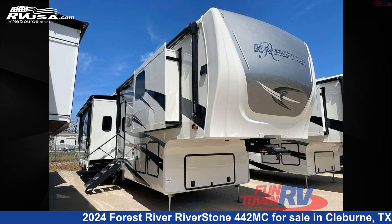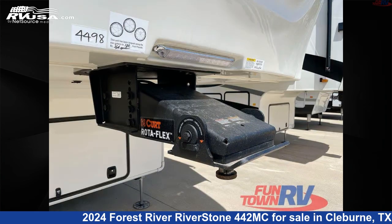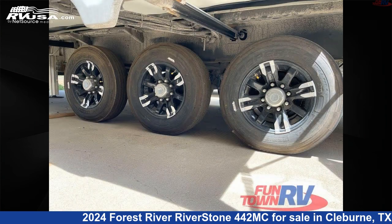This 2024 Forest River Riverstone 442 is a fifth-wheel RV. It is located in Cleburne, Texas, 76031, and is offered for sale by Funtown RV, Cleburne. Click the link in the video description to visit RVUSA.com and see more photos as well as the current price.